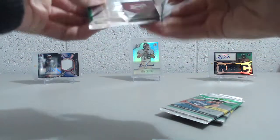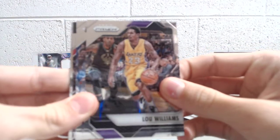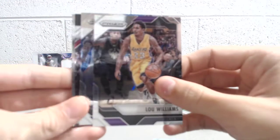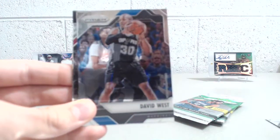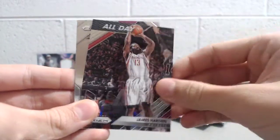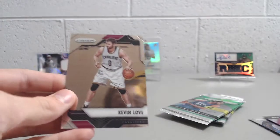There's still a chance to get some kind of a parallel or get a Ben Simmons, even a base or a prism. And it seems like — I believe I watched a few blasters of this on YouTube — you get one green parallel, which are also retail exclusive per box, and those are not numbered. Lou Williams, David West, All Day, James Harden — that's kind of a cool insert — and Kevin Love.